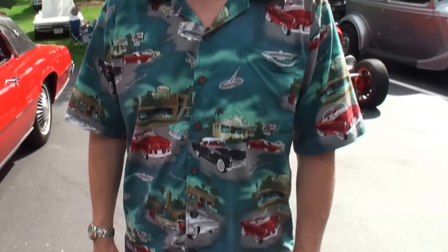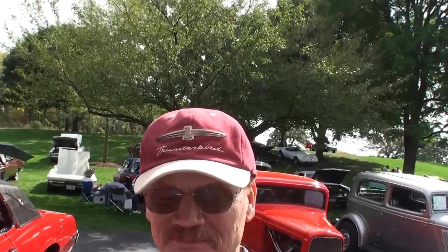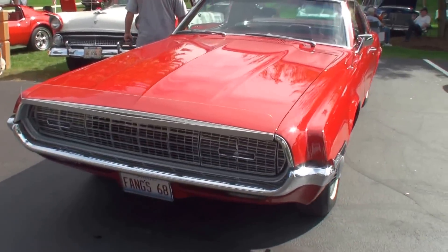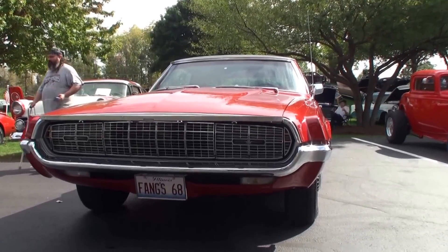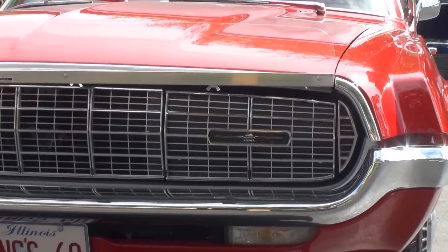Let me just start with your shirt — and that's kind of where we're going — and the Thunderbird right there. Kevin, share with us. Stand right next to me so you can hear you. What do you have here today? Well, this is a 1968 Thunderbird Landau Coupe, which would be the top-of-the-line Thunderbird for 1968.